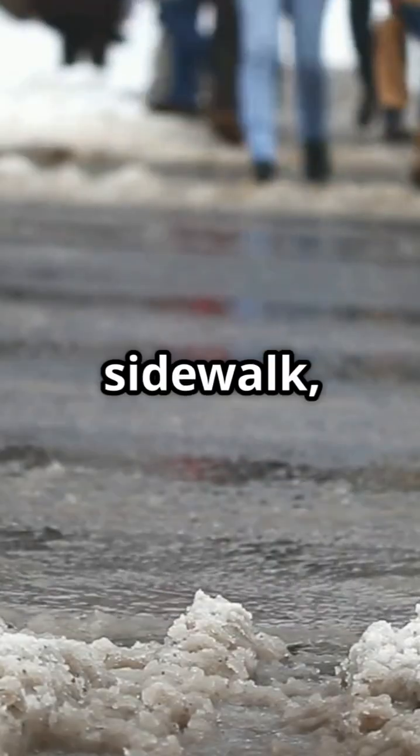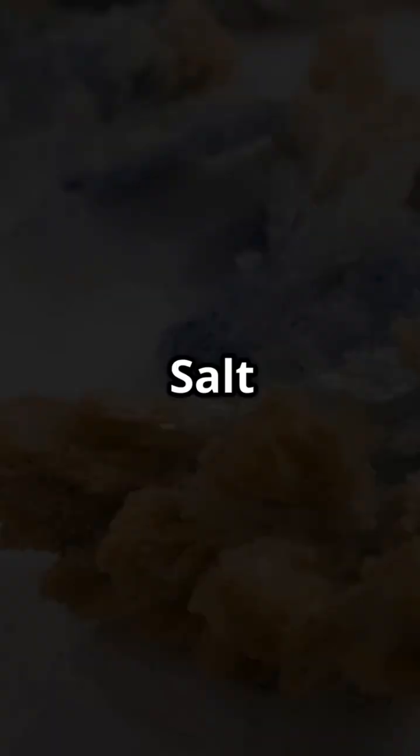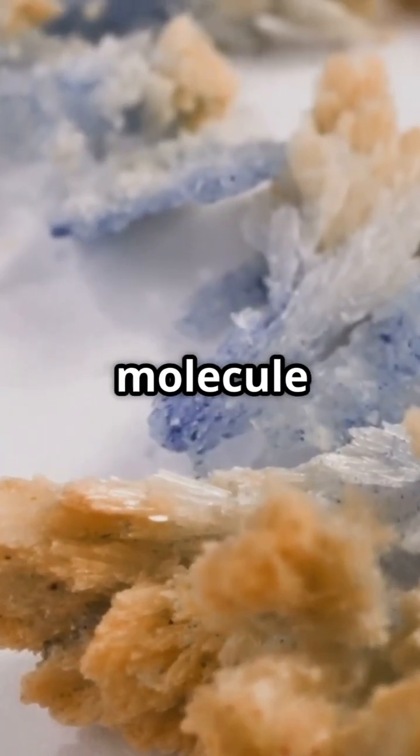So next time you see salt on the sidewalk, it's not seasoning — it's chemistry saving you from a slippery fall. Salt making winter safer, one molecule at a time.